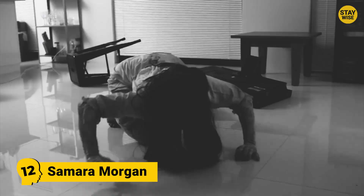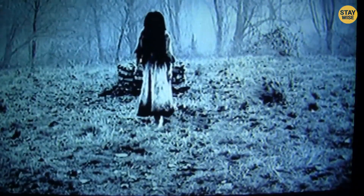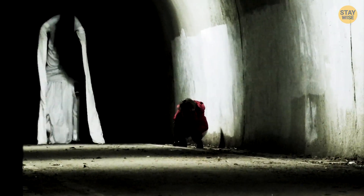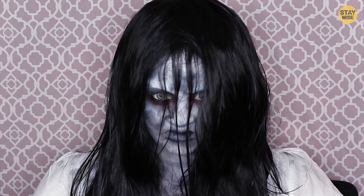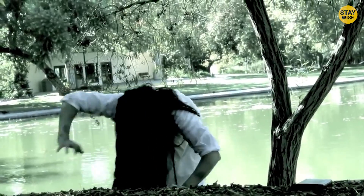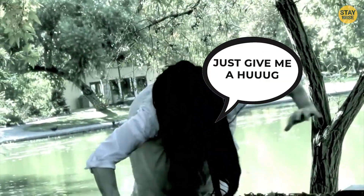Number 12: Samara Morgan. You have seven days. Here comes the girl from The Ring, Samara Morgan. This ghost is hell-bent on taking revenge. This might be an easy costume, but what is creepy about it is that you don't see the girl's face. Her skin is a pale greenish-gray which screams that she belongs to the undead. Try welcoming guests with this look — they'll be startled.